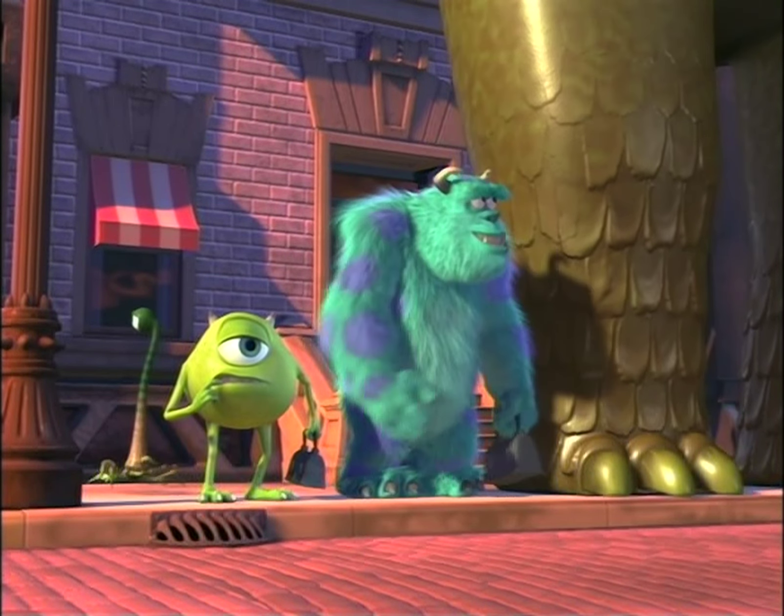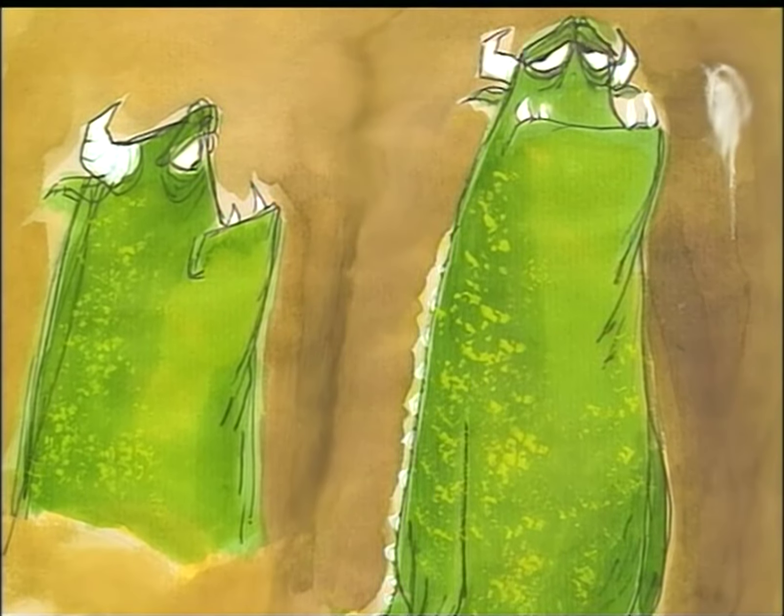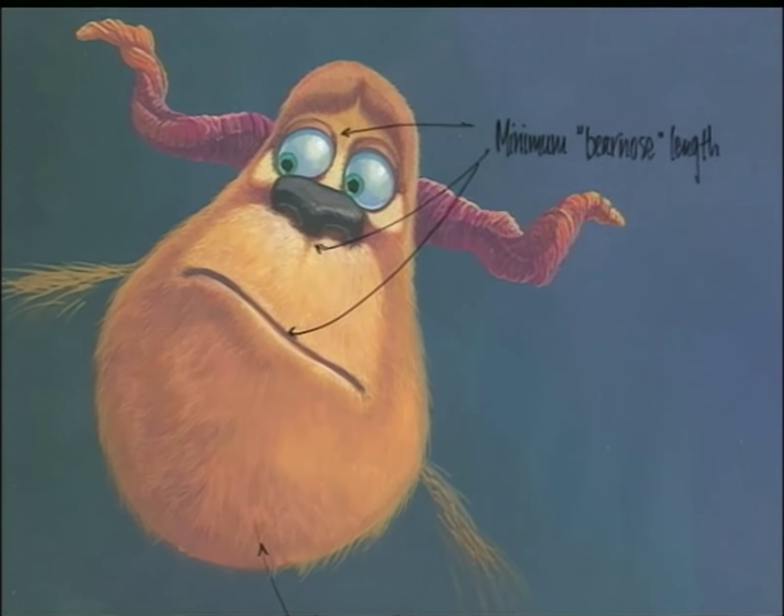Hey, Ted! Good morning! I'm Tia Cratter. I'm the shader art director and get to spec the colors and textures on the different models of the film.